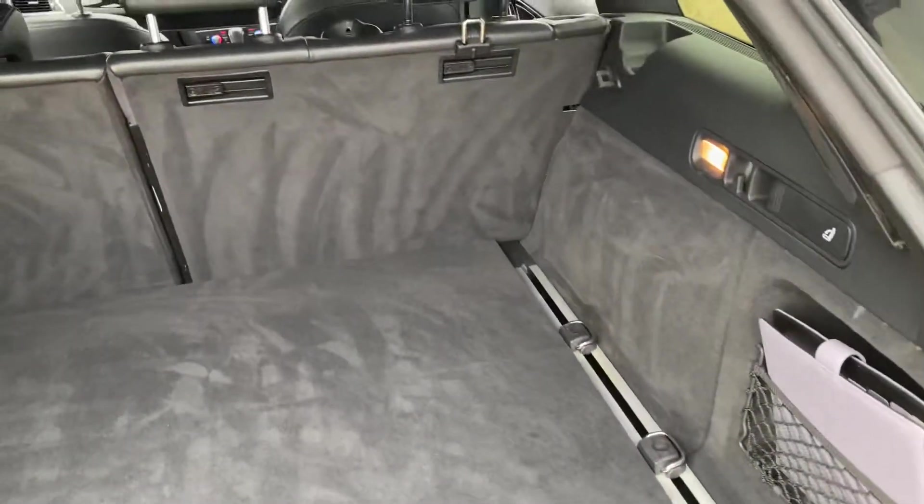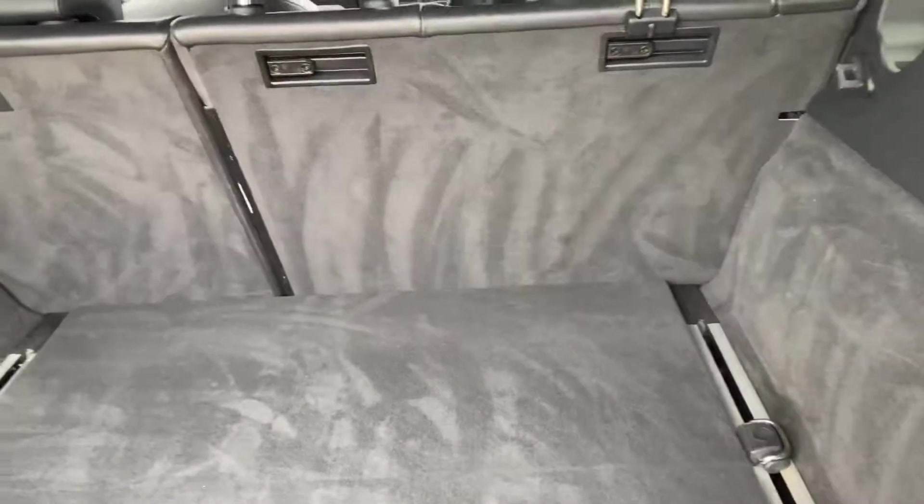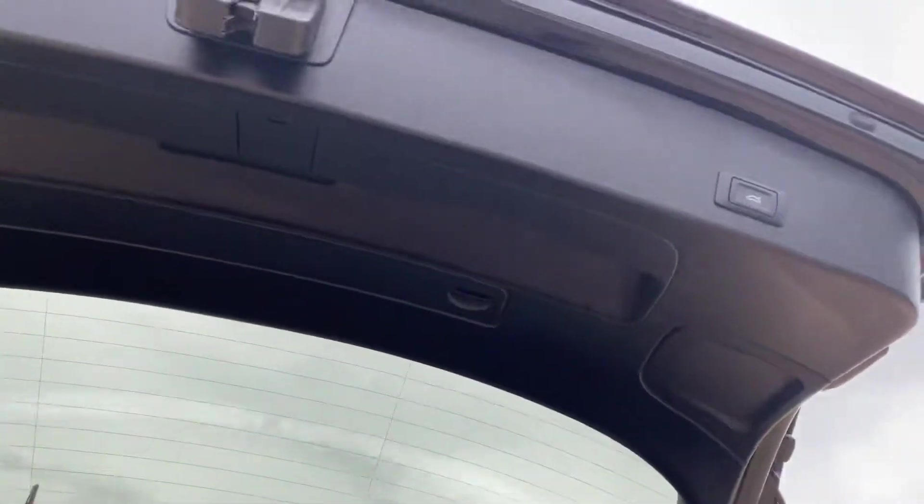You've got handles over here and on that side some hooks as well. With those handles you can drop the seats down, and you've got the hooks to hold things in place. This vehicle also has an electric tailgate.